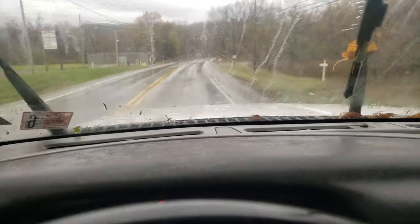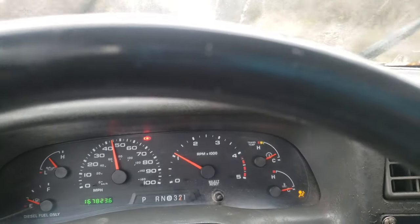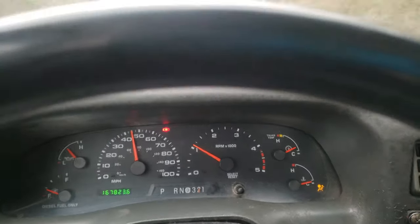I didn't have it gunned all the way. I know you said you were curious, but it took that long to get to 40 miles an hour — it's pretty quick. And like I said, I only had it down about a third throttle.